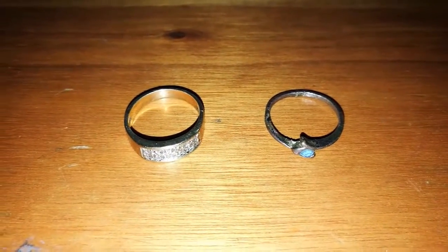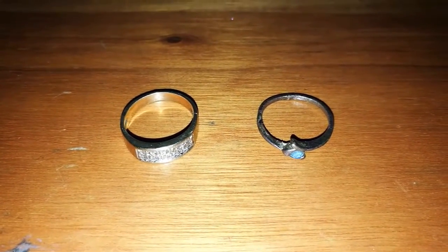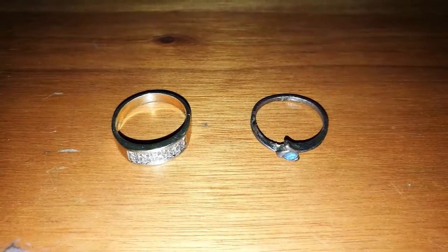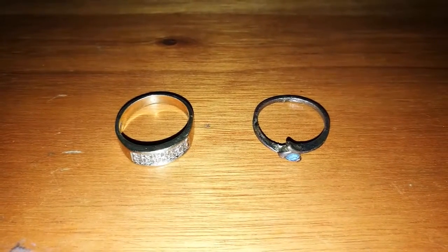I'll get it valued and give you guys feedback. Basically went out for rings and got two, so I'm quite happy. I'll head back to the place where I found these two and try to see if I can find more.